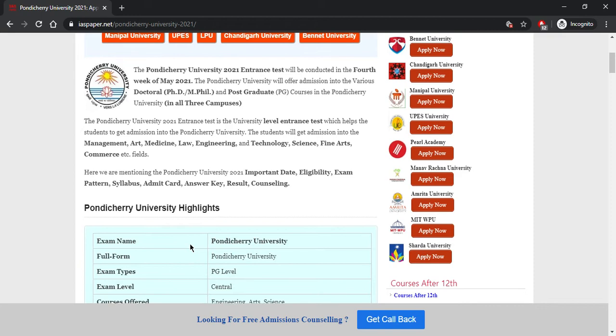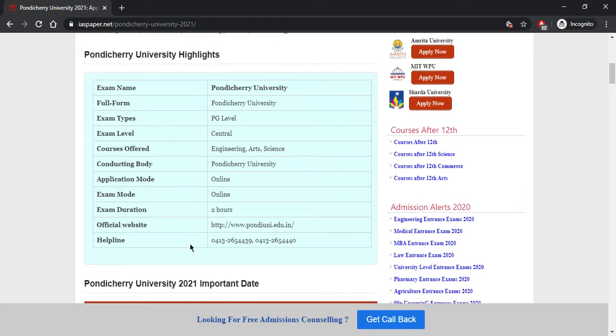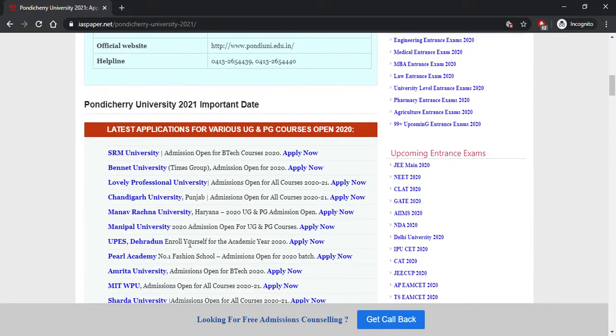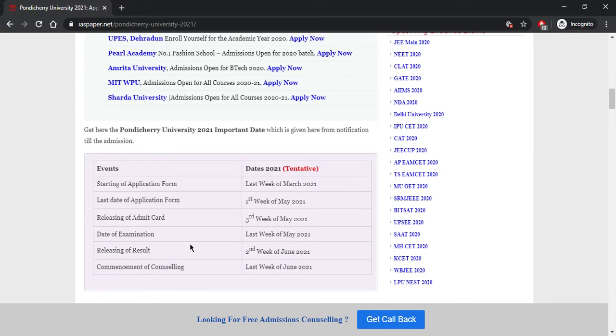In this video we will discuss important dates, eligibility, exam pattern, syllabus, admit card, answer key, result, and counseling. The Pondicherry University entrance exam is a central-level exam, and students from all over the country can fill the form. The application mode is online, the exam mode is online, and the duration of examination is two hours.